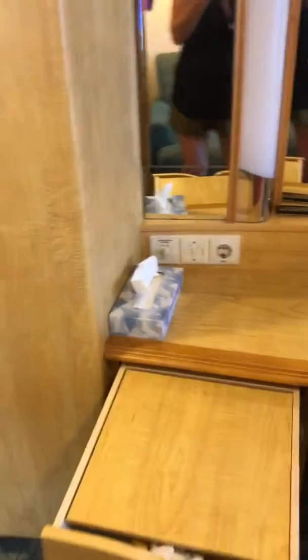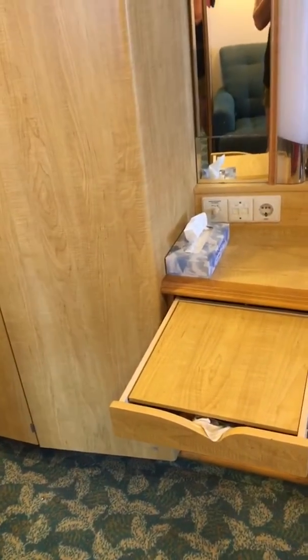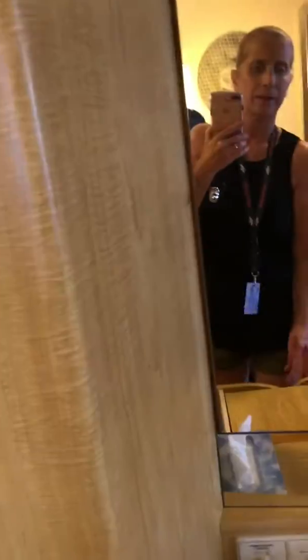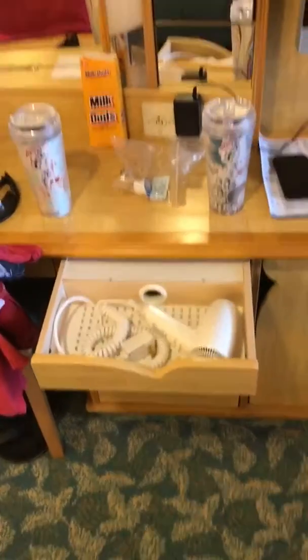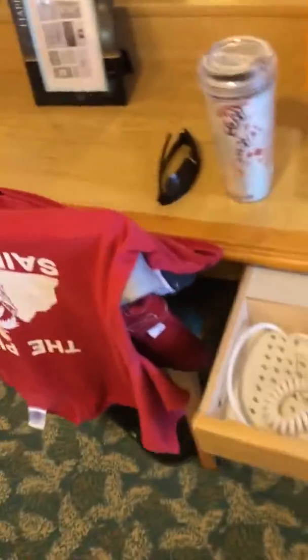This is kind of cool — when you pull out the top drawer it becomes a desk, so it's a desk area or somewhere to put stuff. I just have all of our paperwork underneath there. In the top right-hand drawer is where your hair dryer is — all rooms have that. The drawers below we're using for our clothing.